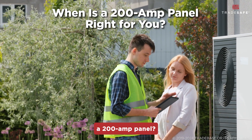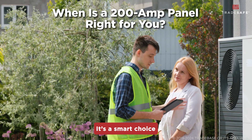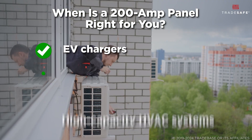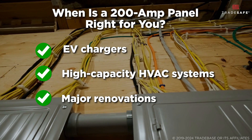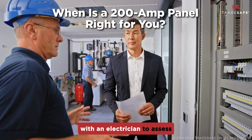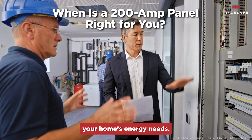Not sure if you need a 200-amp panel? It's a smart choice if you're adding high-powered appliances like an EV charger, upgrading your HVAC system, or having major renovations. Ultimately, it's best to consult with an electrician to assess your home's energy needs.